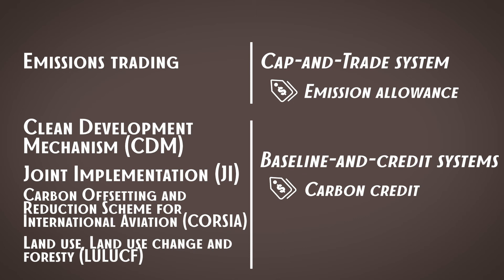The whole point of having compliance carbon markets and this variety of mechanisms and trading systems is to allow emitters to have a choice and to decrease emissions where it's easiest or least costly to do so. In theory it looks good, but compliance carbon markets are still getting quite a lot of criticism — and that is the topic I'm going to cover in my next video.